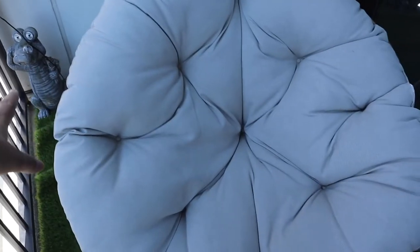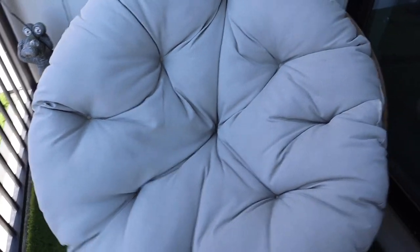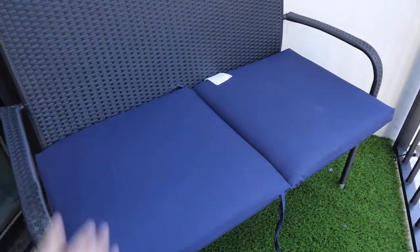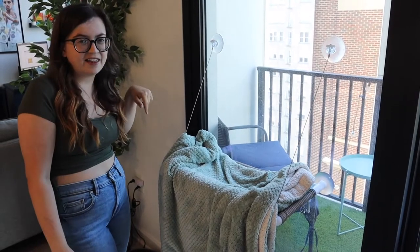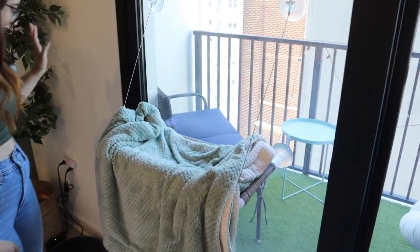This chair is from Overstock — I can link it, it's really comfortable and it spins. This little table is from Ikea, this bench is from HomeGoods, and the cushions are from Target. That's what our balcony looks like. When we did it last year, it was fully blank — there was nothing out there. Now it's a full balcony. Moving over towards the living room, we still have this New York picture up here.